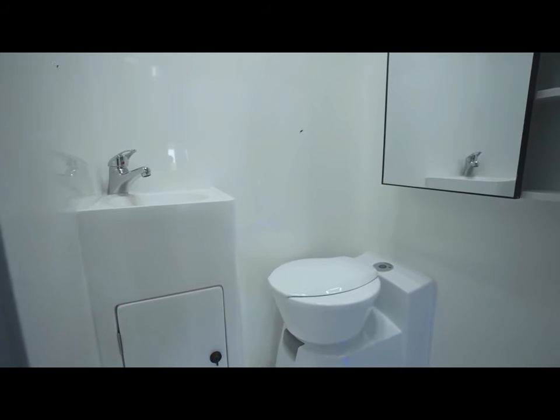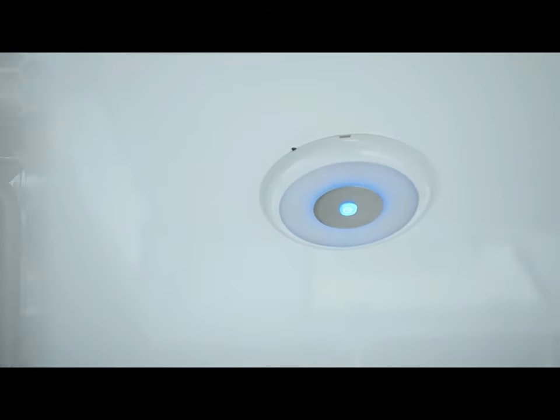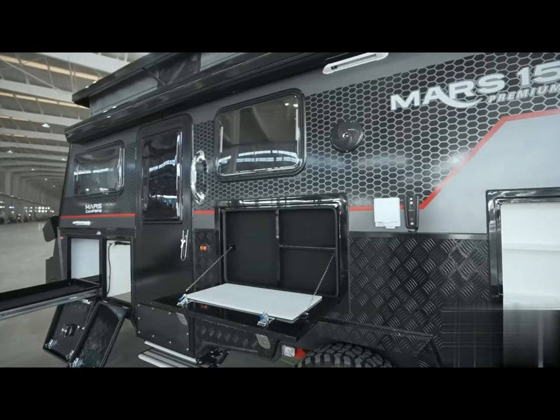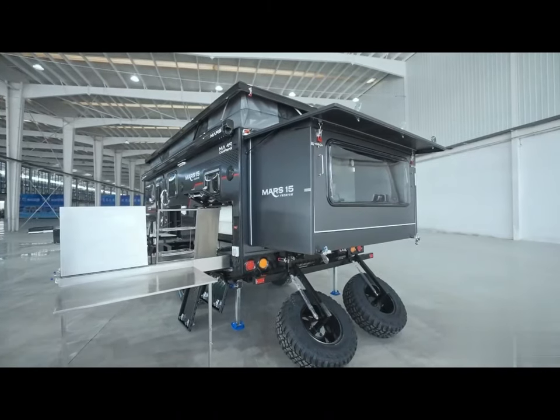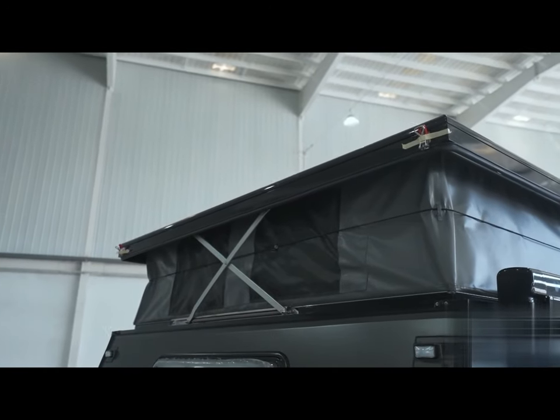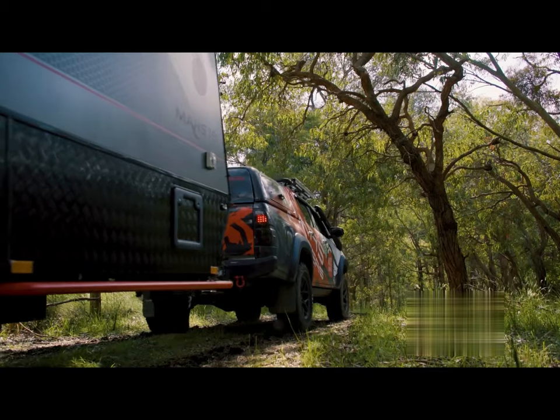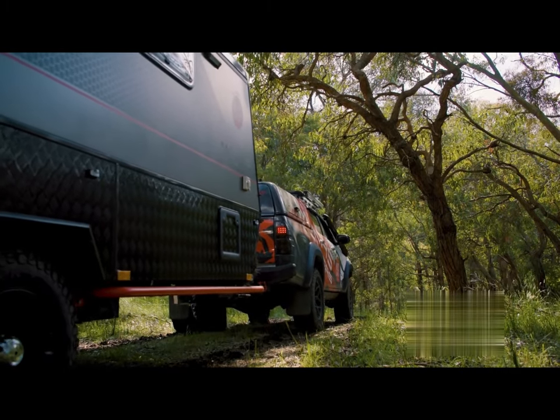It is equipped with state-of-the-art features like a Projecta PM400 battery management system, a 2000W pure sine wave inverter, lithium battery, Truma Rapid 14-liter hot water system, 400W solar panel, and a reverse camera. Starting at around $49,000, the Mars 15 Premium is a popular choice for families.